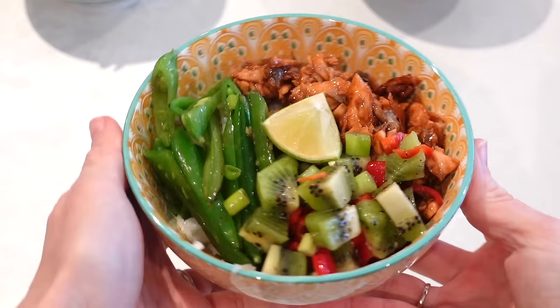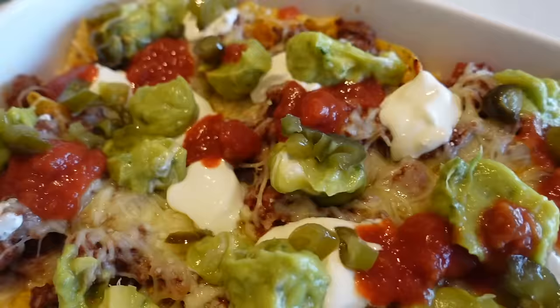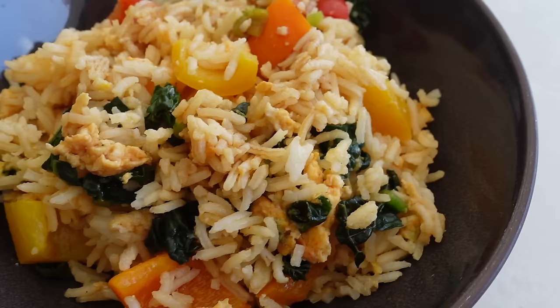Hello everybody and welcome back to my channel. So in today's recipe video I'm going to be sharing four family meals with you all. These are all meals that I obviously feed my own family, so we love them and I really hope you will enjoy them too.